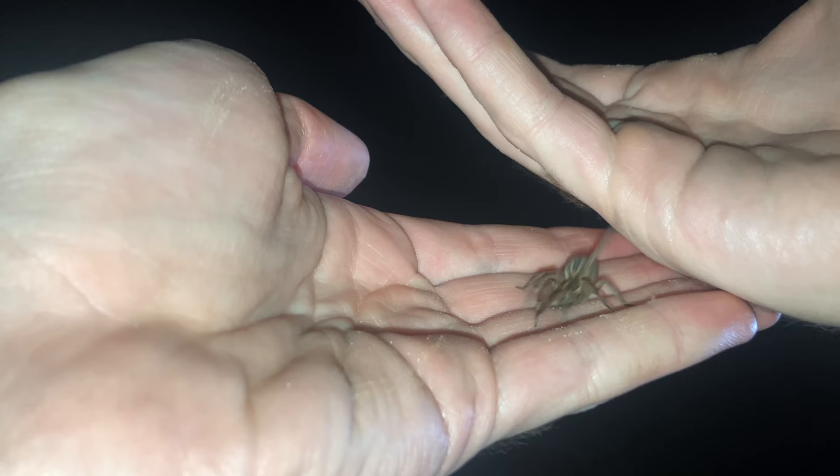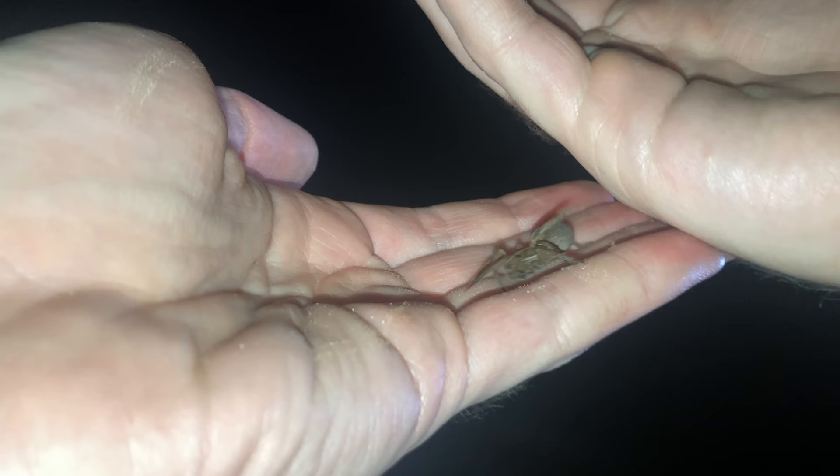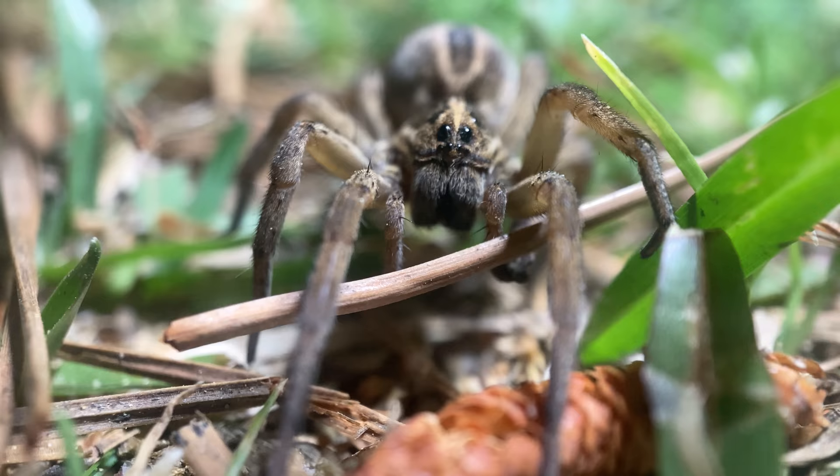These are about as big as tigrosas get here in North Carolina. They can get massive further south and west of here. But even for spider standards, this might not be the biggest I've ever seen, but it is still a very big spider and very, very cool to see. Tigrosa — absolutely incredible.